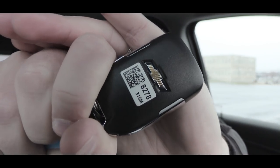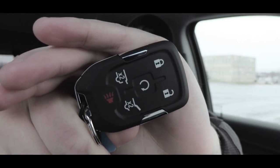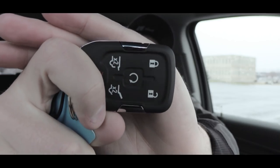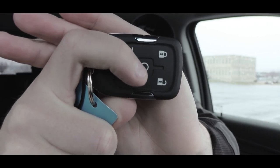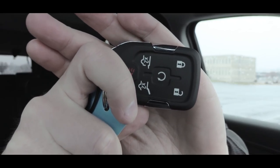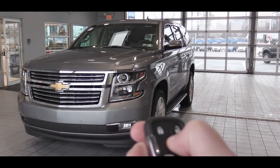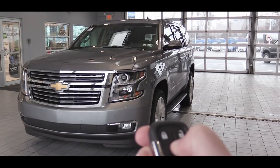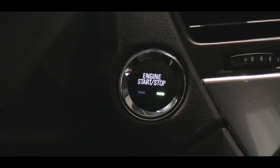The key fob has the Chevy logo on one side; flip it over and you have lock, unlock, two buttons to control how much the rear hatch opens, and a remote start button. Remote start comes on every single trim level, which is great for warming up the cabin on cold Pennsylvania days. It's all keyless entry for all trims.